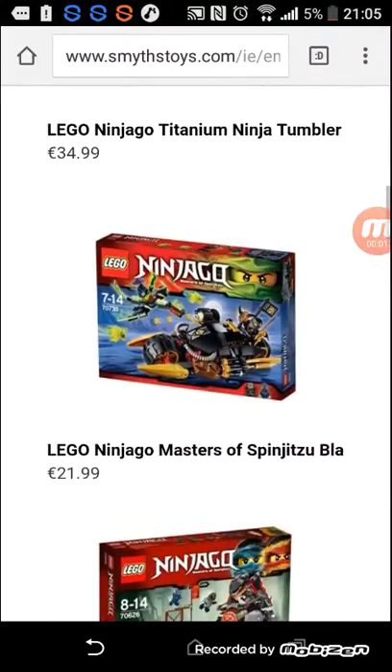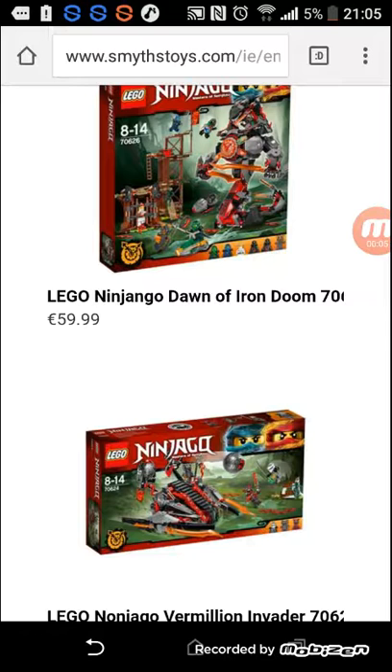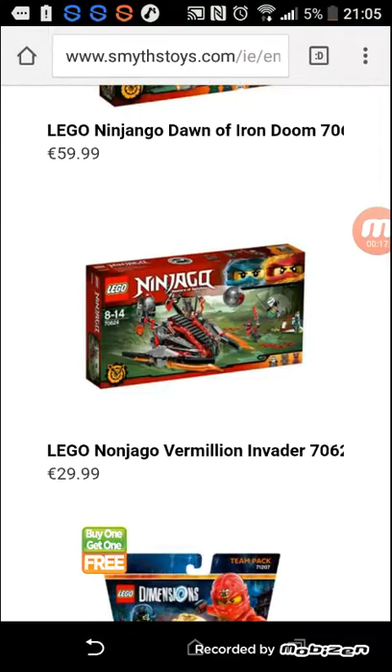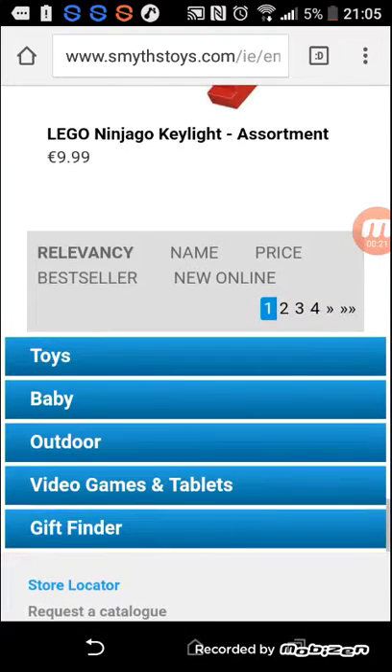What's going on there guys? HCO here, and I have great news. The Ninjago Hands of Time sets are officially in Smith's Toys Superstore. You can get a Dawn of Iron Doom for 60 euro, a Million Invader for 30 euro, and there's more sets in the bottom.